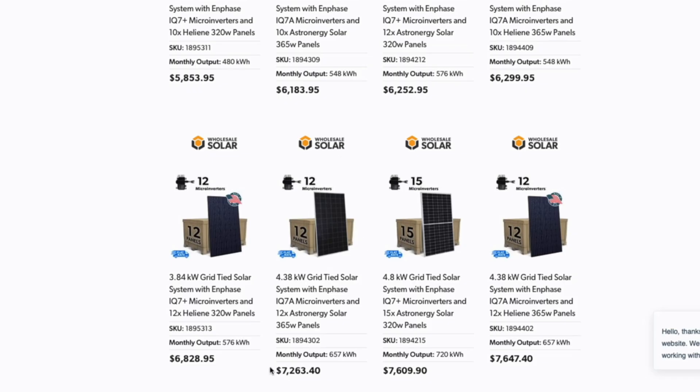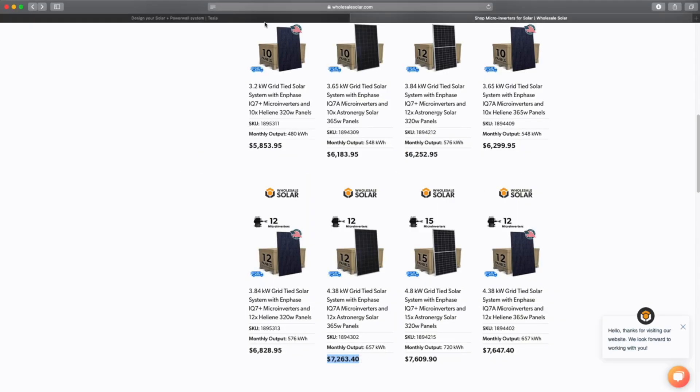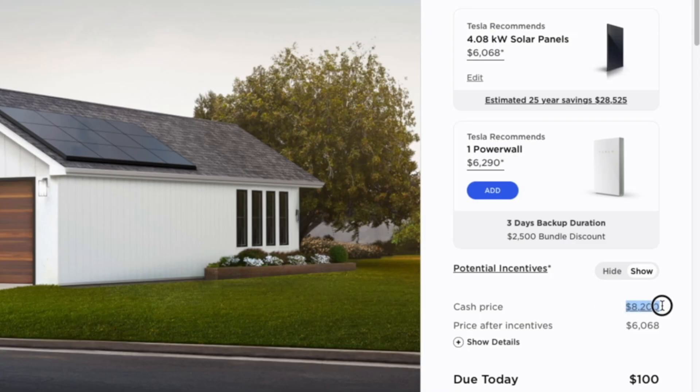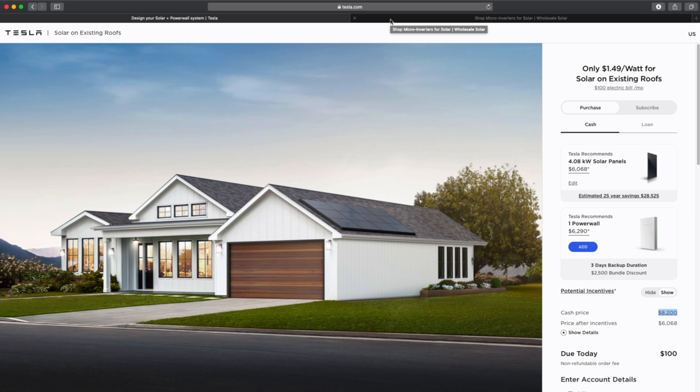Not everything is going to match exactly — the Tesla panels are 340 watts, this one is 365 — but at the end of the day the price is $7,200. If you go back to the Tesla site and compare, Tesla's installed price is $8,200. But to buy this DIY system you have to do it yourself, work with the city, pull permits, and a lot of folks won't know how. Most would have to hire out, making it much cheaper to just buy Tesla than to attempt DIY.